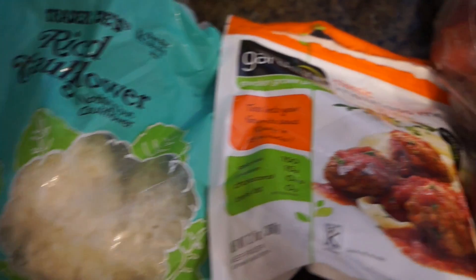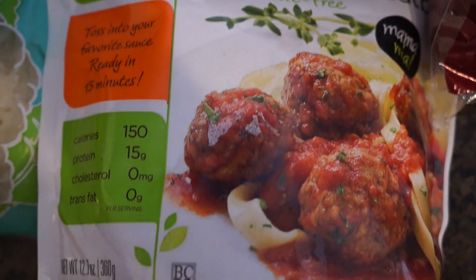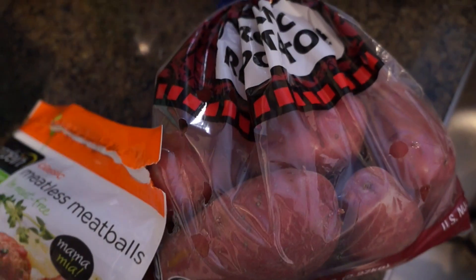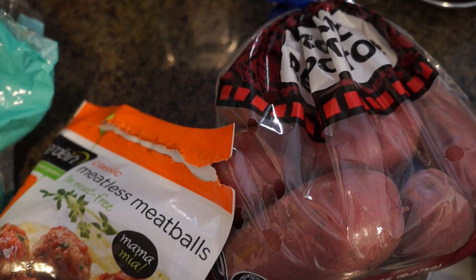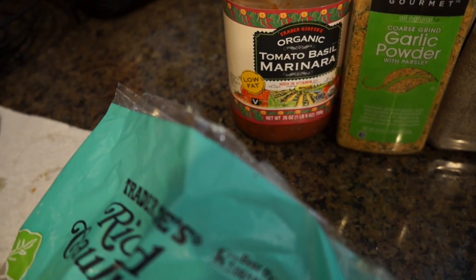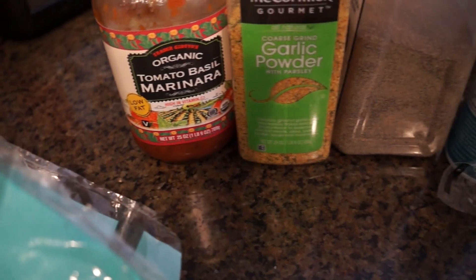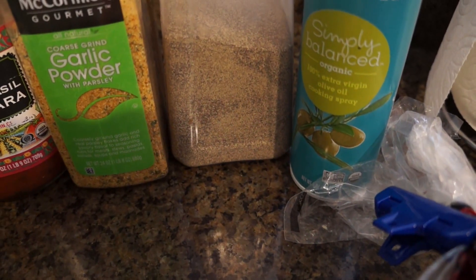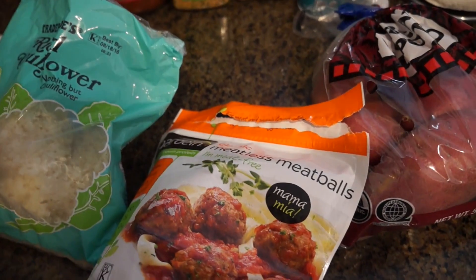Trader Joe's riced cauliflower with the Gardein classic meatless meatballs — they're vegan meatballs made with non-GMO soybeans. I used one and a half organic red potatoes, three meatballs, and half the package of cauliflower. Then I'm throwing in Trader Joe's organic tomato low-fat marinara, garlic powder, pepper, and that organic olive oil spray from Target — no propellants, no CFCs, no additives. Throw it all together in a mega bowl.